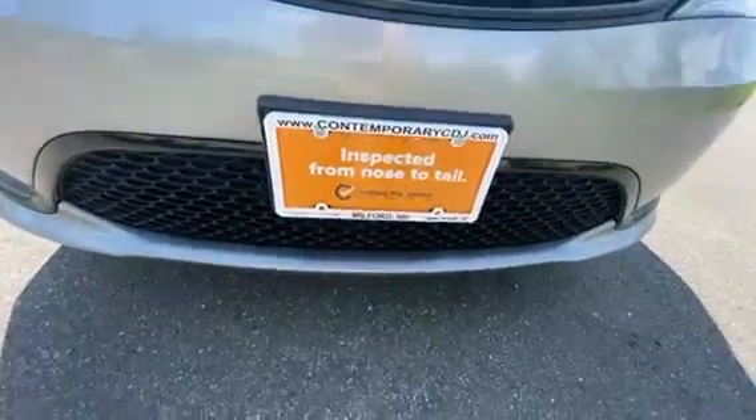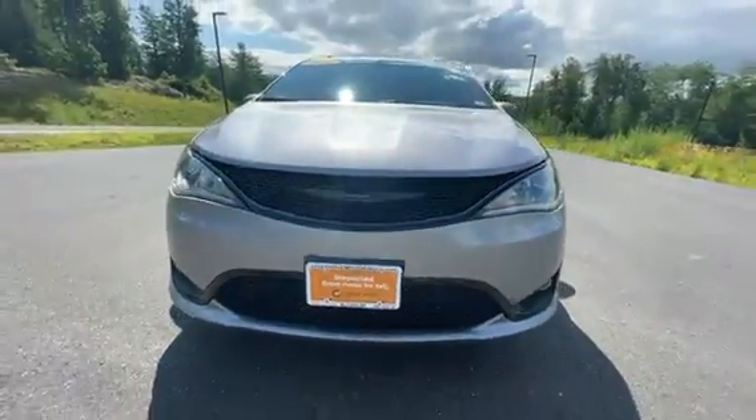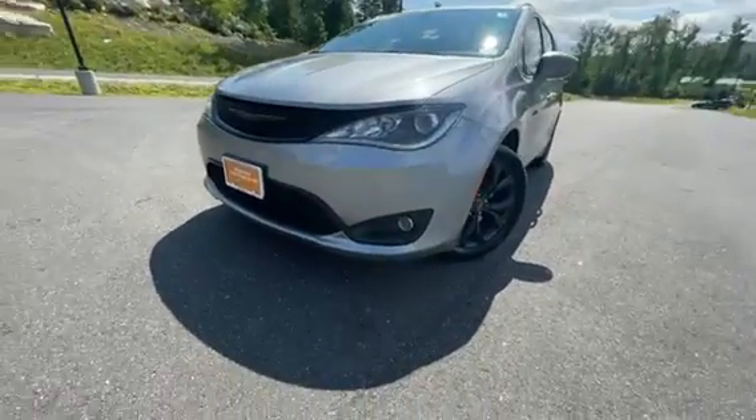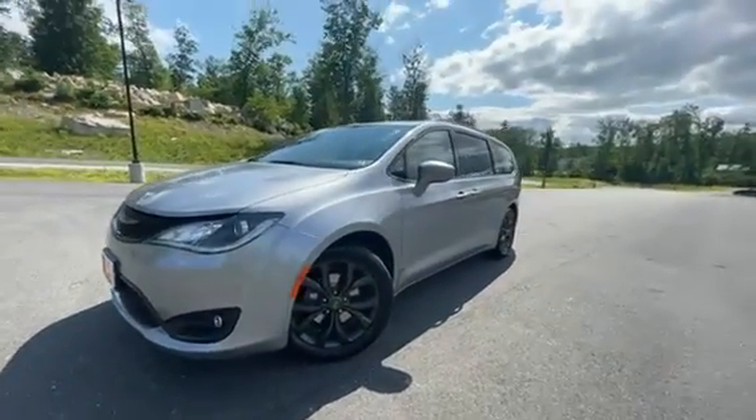This one is certified, so you get the seven-year, hundred-thousand-mile warranty, the brighter headlights and fogs, and the nice blacked-out wheels.